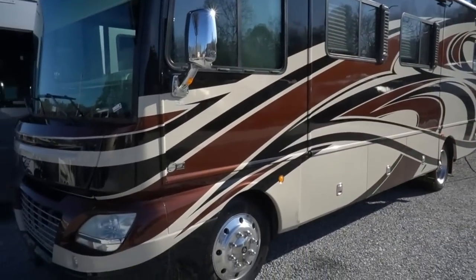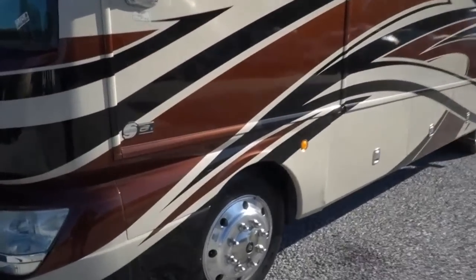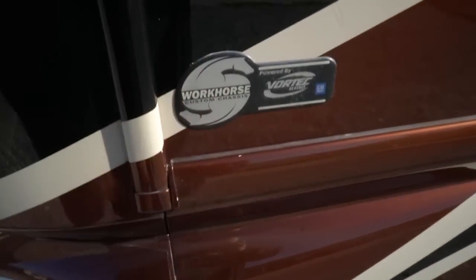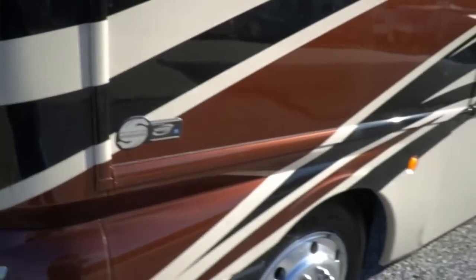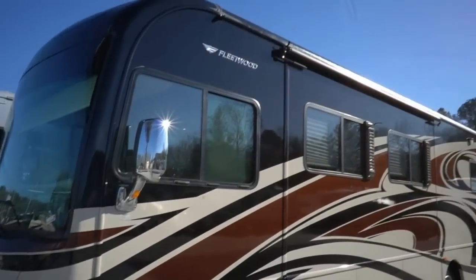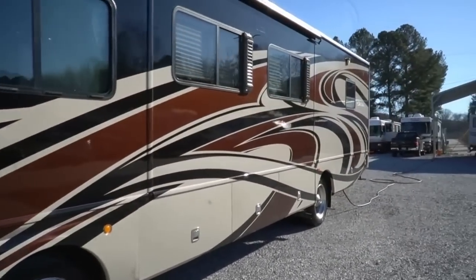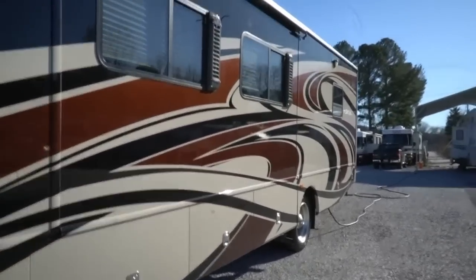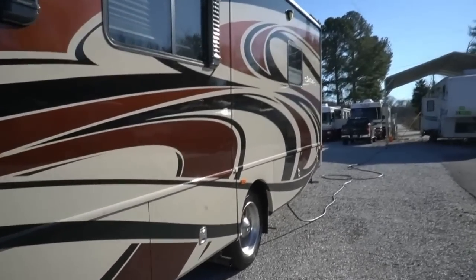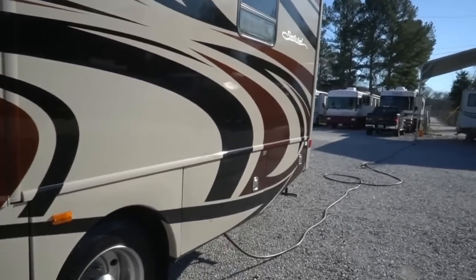Beautiful colors, only 44,000 miles. Not even broken in yet, and it's built on the upgraded Workhorse chassis instead of the standard Ford. You get the Allison transmission — just like on the diesel — 8.1 Vortech V8, 340 horsepower. Run this motorhome as fast or faster than you'd ever want to take a vehicle this size down the highway. I'm going to start by showing it with the slide-outs in, then we'll put them out. Got a 5,500 Onan gasoline generator that runs great.